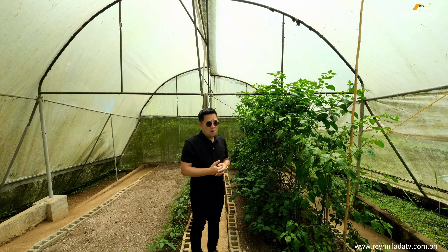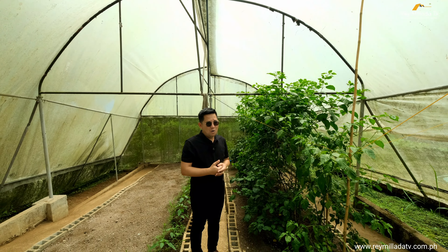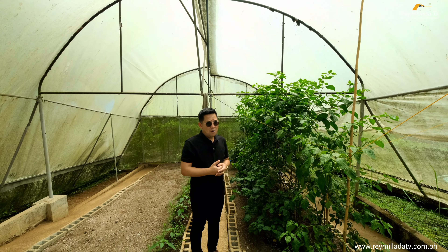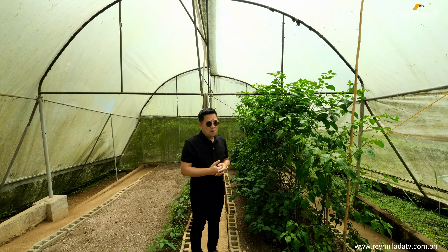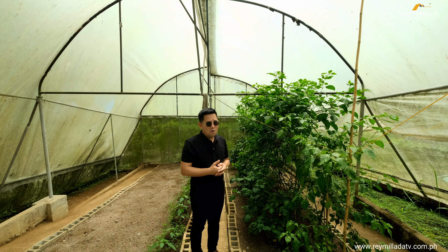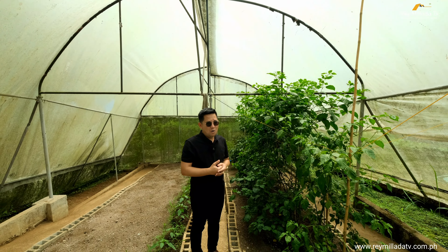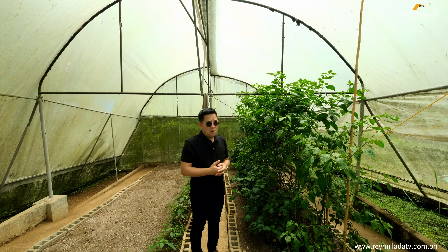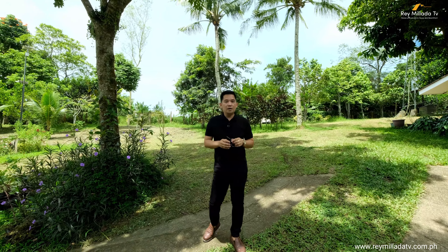Thank you so much to our listing agents and brokers for bringing us here to Tagaytay City to feature this massive farmhouse property with a lot of space for you and your family to enjoy. The total lot area is 5,700 plus square meters, and the adjacent lot is 5,000 square meters — all in, it's 1.4 hectares, with 350 total floor area, 3 bedrooms, 3 bathrooms, and a powder room, plus ample parking space. This property is selling in the market for 52 million pesos. If you're interested, contact us on the numbers visible on the screen. My name is Ray — thank you so much, salamat, gracias, God bless everybody!